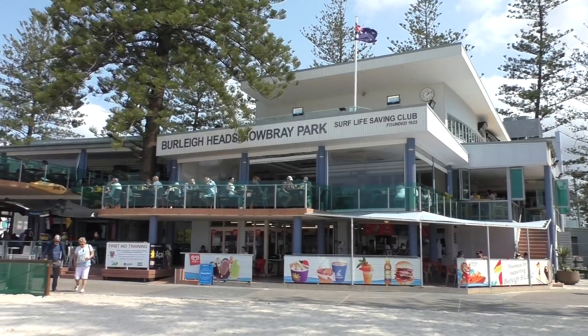G'day guys, Greg here. Well today I'm at the Burley Heads Surf Lifesaving Club. They've got an awesome $13 lunch here, so I'm gonna go in and buy one, see what it looks like, see what it tastes like, and give it a score out of 10. Anyway, let's head in. Let's go.